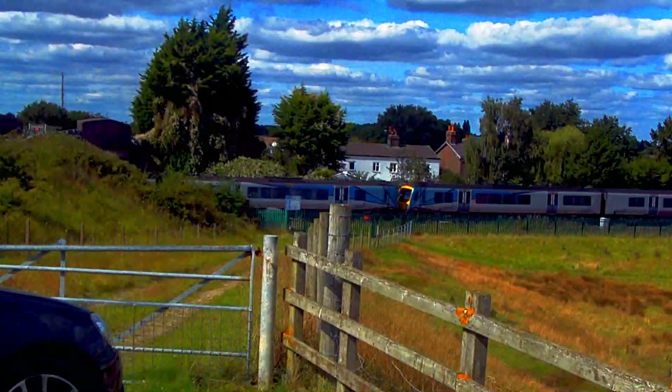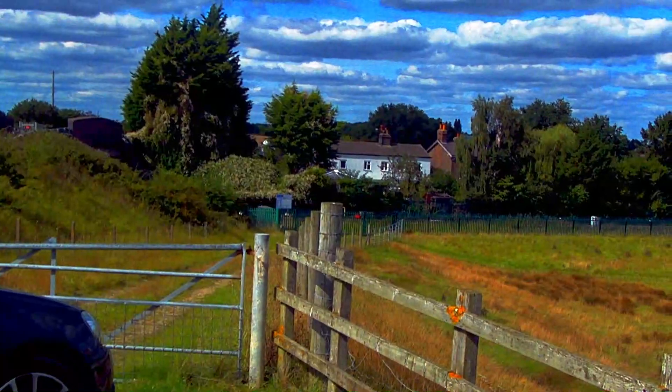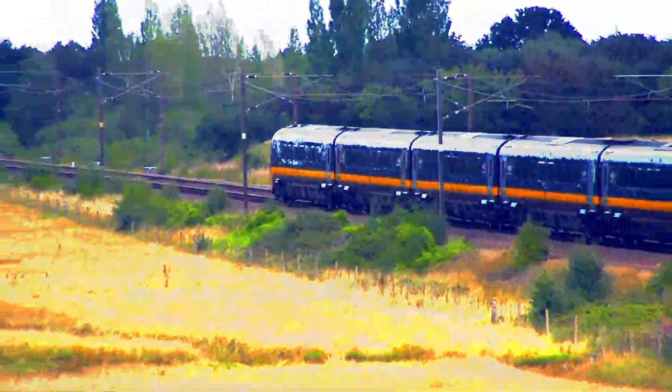A double Class 185 passes towards Manchester Airport via Leeds and Huddersfield. A Grand Central Class 180 heads a London to Sunderland service.